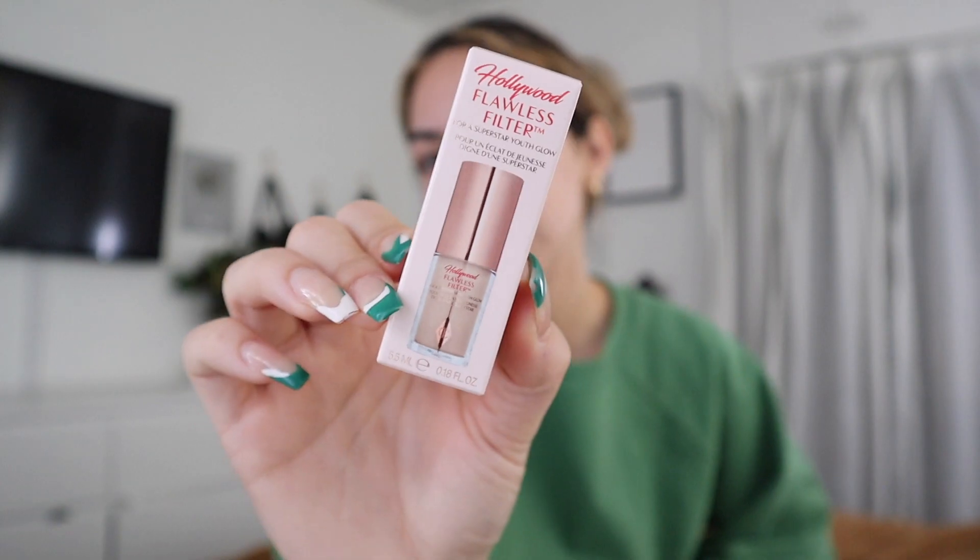With that being said, let me show you what I got and then we will try them out. Shout out to the Charlotte Tilbury Flawless Filter. I don't really know what this is — I just know that everyone on TikTok says it's amazing.